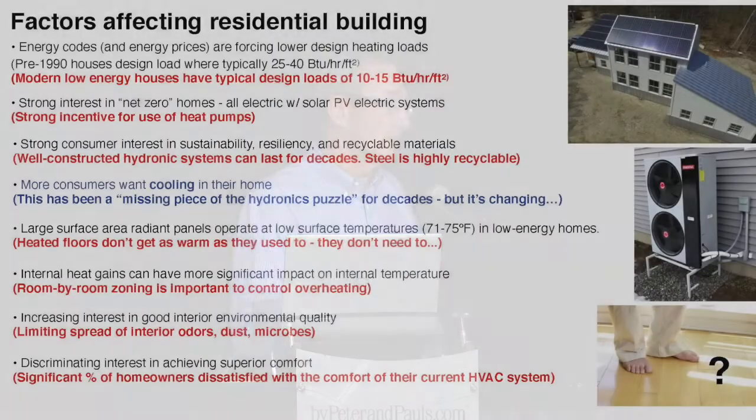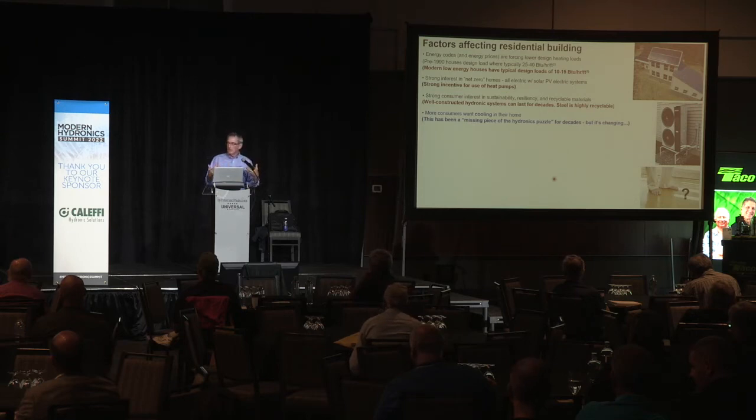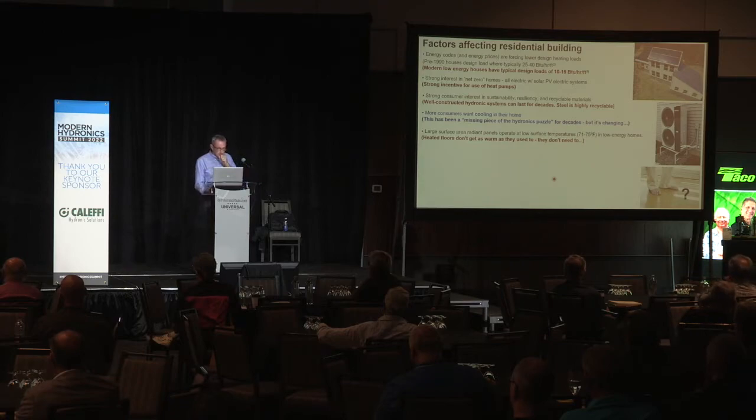The Achilles heel in terms of convincing consumers to go with hydronics has often been: what do I do about cooling? Here's a business card from my buddy — he does cooling systems, go talk to him. That creates problems. Let's say the heating contractor and the cooling contractor meet at the thermostat and there's a problem — whose problem is it? The problem of having multiple contractors in a single system goes away if we can provide a total solution. Now with heat pumps — either geothermal or air-to-water — we have the ability to provide chilled water and do small-scale hydronic cooling.